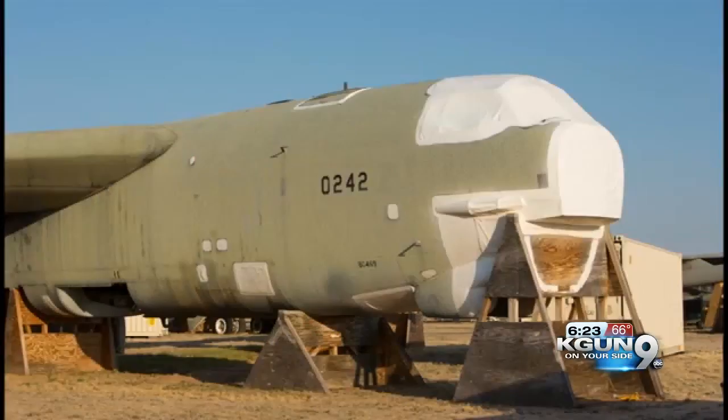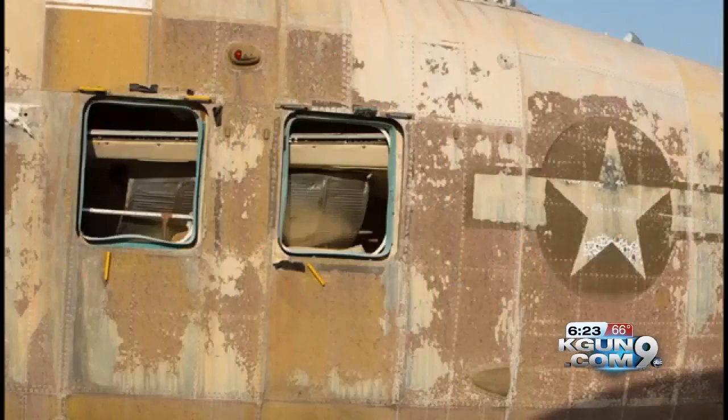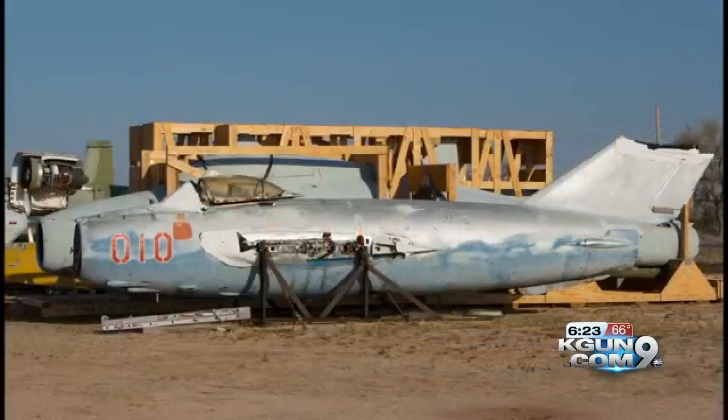This helicopter has certainly seen better days — the days when President Eisenhower was on board. A couple of aircraft aren't American at all; their pilots reportedly defected. And then you have the planes that simply deserve props.